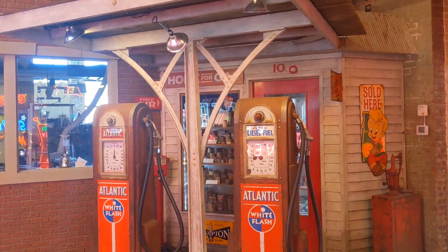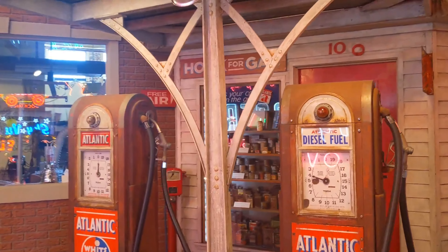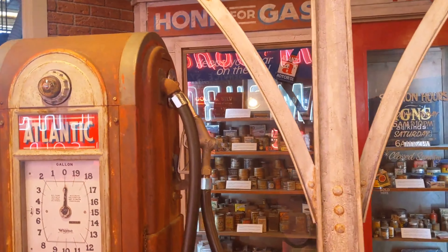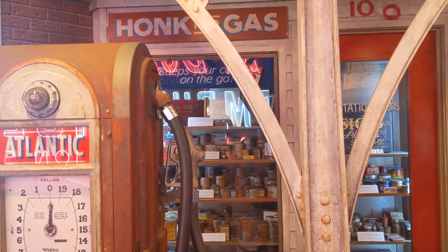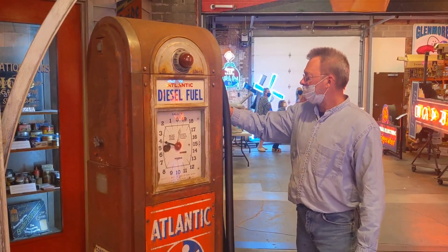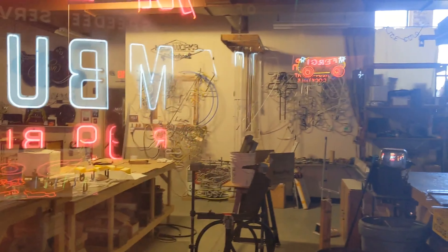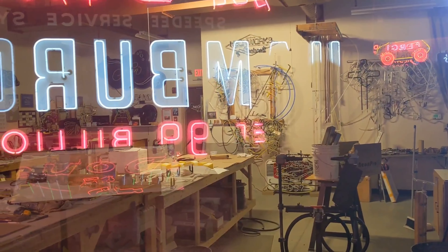Old style gas station with gas pumps. Hey Rich, are you gonna honk for gas? No no no, I'm a service man. You're a service man — you're gonna fill up the car! I need unleaded, not diesel. Yep, looks like this is the workshop where they repair and renovate these signs.